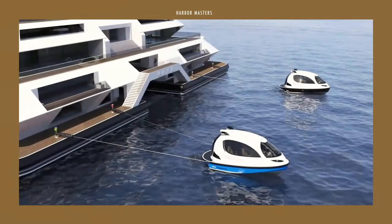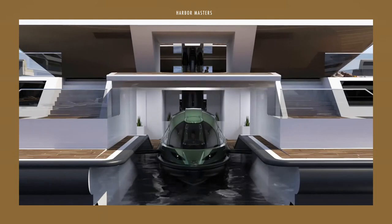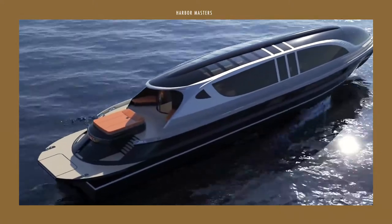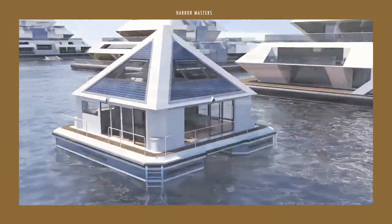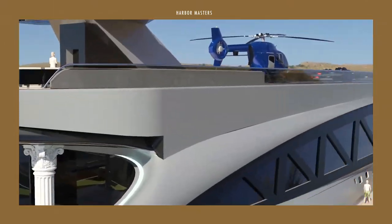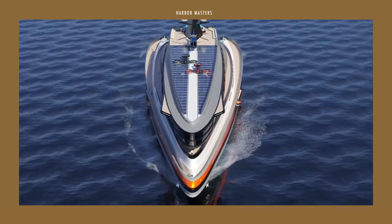So, what do you think of Lazzarini designs? Are these watercraft concepts outlandish or possible? Share your thoughts in the comments section. If you enjoyed this list, don't forget to like and share the video to help support my channel. If it's your first time here, please subscribe and turn on all the notifications so you won't miss any of my uploads. Thanks everyone and smooth sailing!